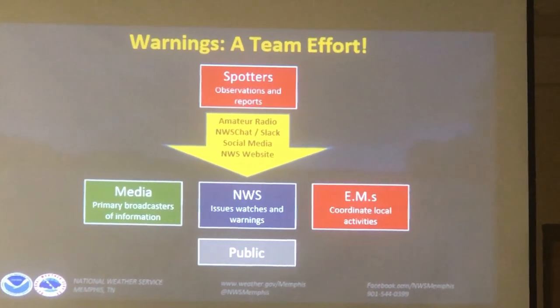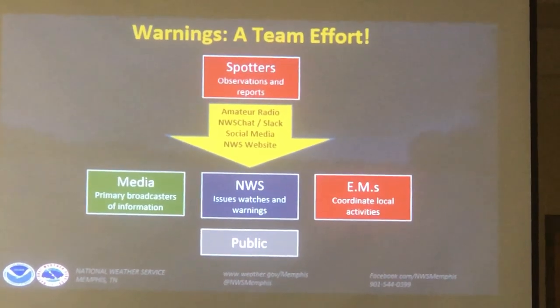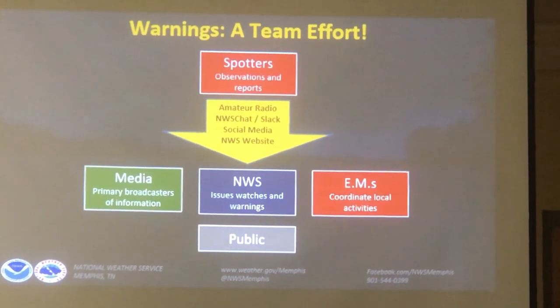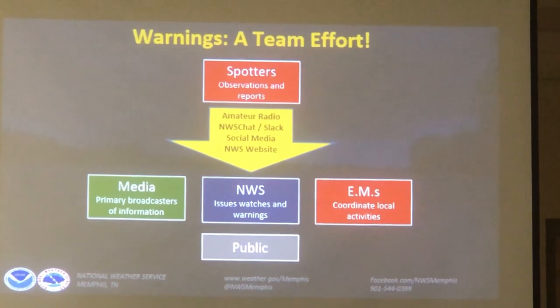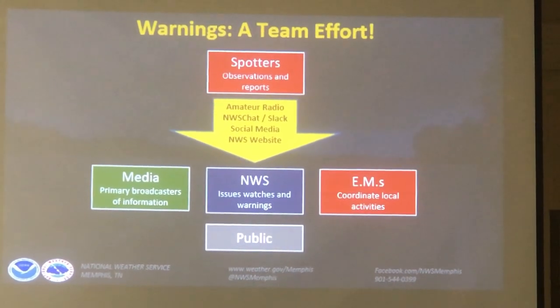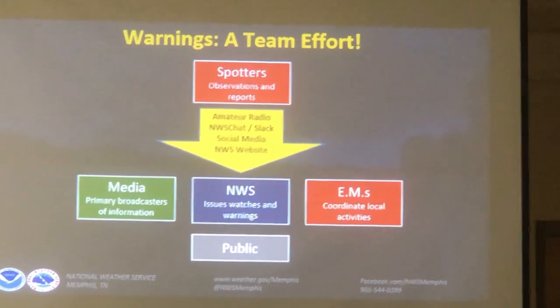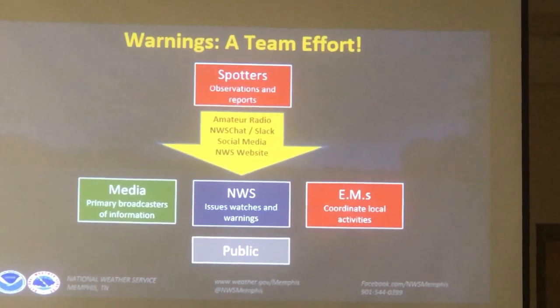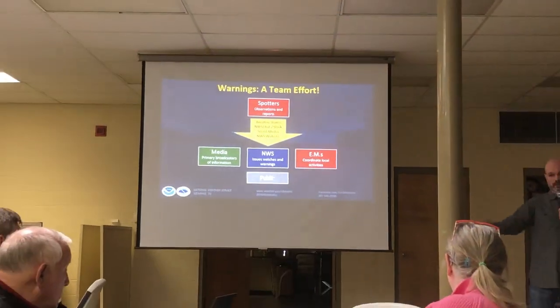How do spotters communicate with the National Weather Service? It's not just ham radio, though ham radio happens to be a very efficient way to do that. God forbid we have an earthquake here in the Mid-South and we lose communications and internet — we'll still have ham radio. As long as we have a generator and people can put antennas up, ham radio will get out.